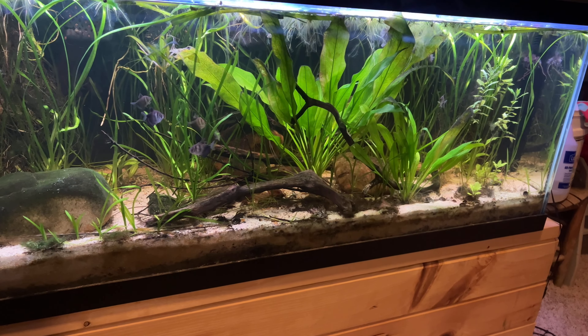Everybody seems to be staying healthy and pretty active — they're waiting on me to feed them right now. This is the view I get to see every morning when I wake up: the light just turned on and the fish are starting to get active. It's just a very relaxing way to wake up. There's a story behind this tank.